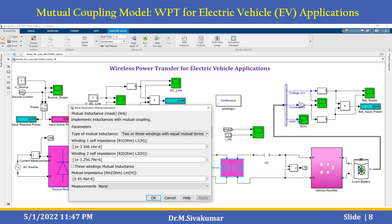The next one is the mutual coupling model. This is a mutual coupling block that implements inductance with mutual coupling. You can use 2 or 3 windings with equal mutual terms. You need to set the winding self-impedance and the winding-to-winding mutual impedance parameter values.